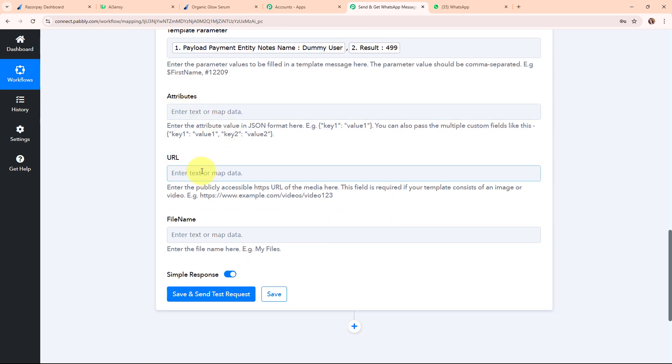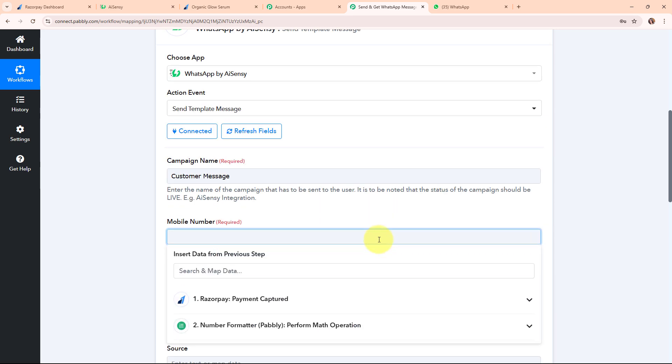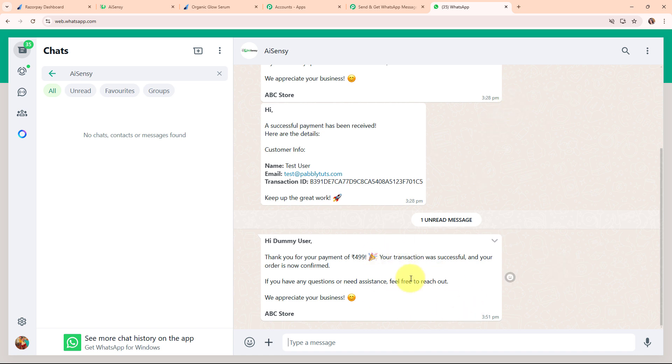Before clicking Save and Send Test Request, I'm replacing the dummy user number with my original number so that I can receive the WhatsApp message. I've entered my own phone number and now I'm clicking Save and Send Test Request. We received a successful response — we have successfully sent a WhatsApp message to my phone number. Checking WhatsApp, we can see we successfully received the message with 'Hi Dummy User' and the exact message template we created in our WhatsApp by AiSensy account.